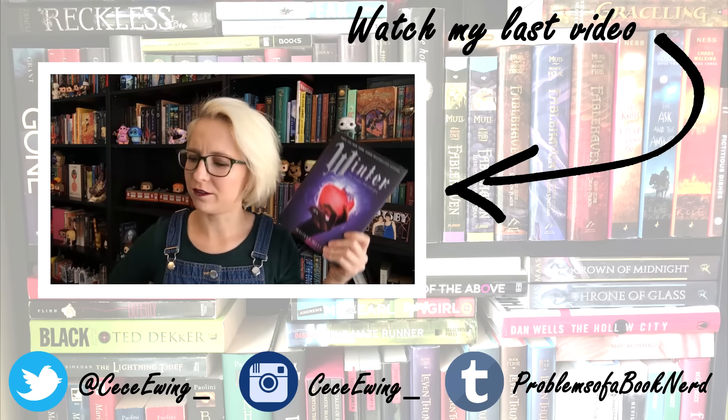That leaves the fourth challenge, which is to read three books in three days, and we're going with this counting as three books. I know these are technically trade paperbacks, but I count each of them as a book when I read them over the year. So that is my TBR for the Holiday Booktube-a-thon — these are the books I'm going to be reading and I'm really hoping I can do it.